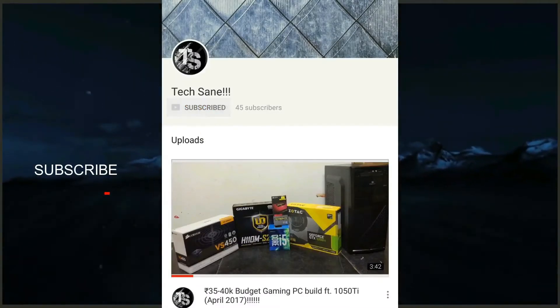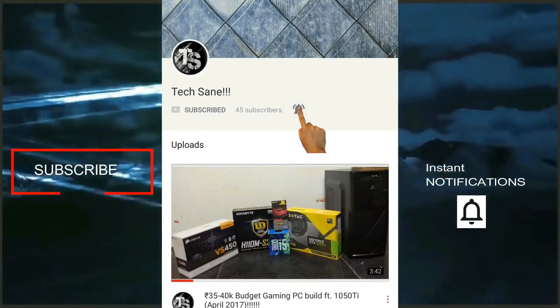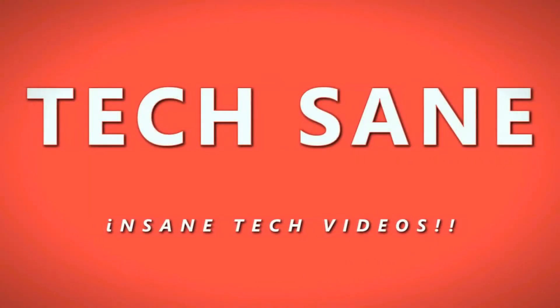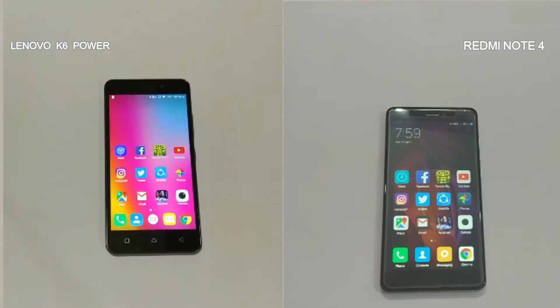Click on the subscribe button for more videos and click on the bell icon to get notified every time I upload a video. Hey YouTubers, this is Susan Karin from TechSane. Today we'll be doing a speed test between Lenovo K6 Power and Redmi Note 4.